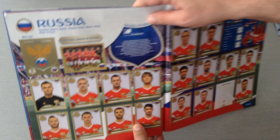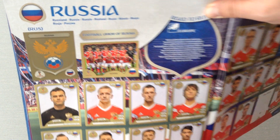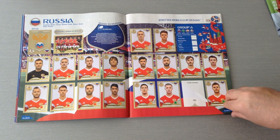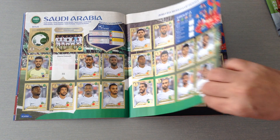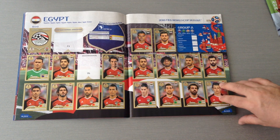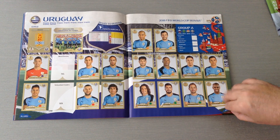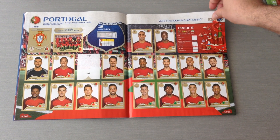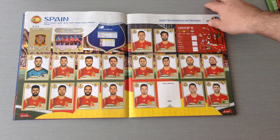Now we come to the countries and as you can see it's all in gold. All the stickers are made with gold borders — lovely collection.